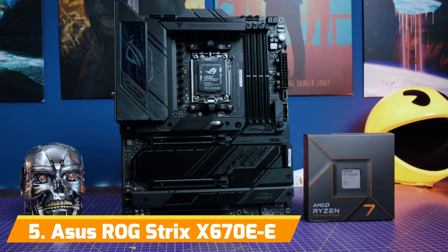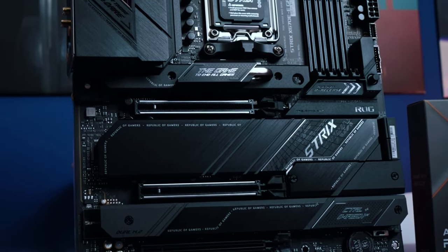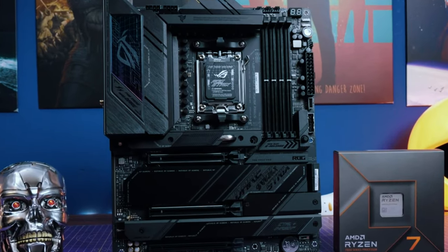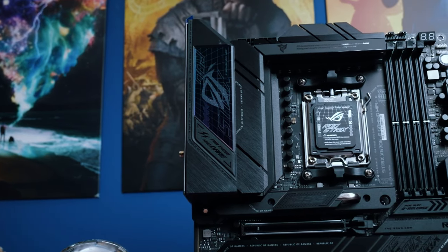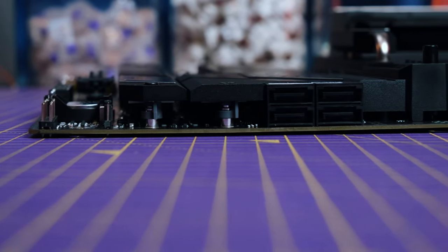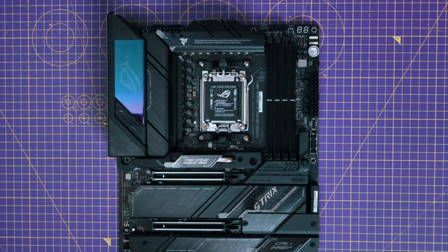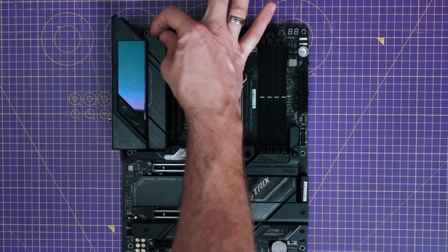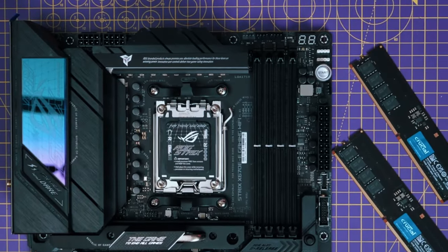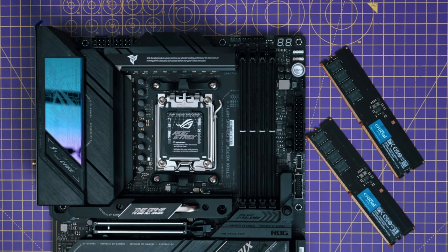Number 5: ASUS ROG Strix X670E Gaming Wi-Fi. Kicking off the list at number 5, we have the ASUS ROG Strix X670E Gaming Wi-Fi Motherboard. It may not seem as flashy as the others, but what it lacks in RGB it more than makes up for in performance. Built on the AMD X670E chipset and AM5 platform, this board delivers next-gen power. You get native support for DDR5 memory, PCIe Gen 5, and even speedy USB 4 ports.